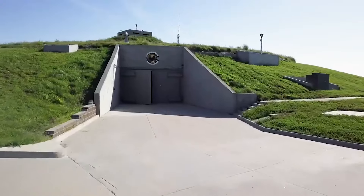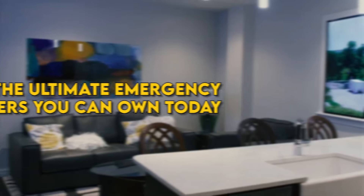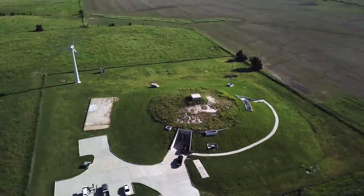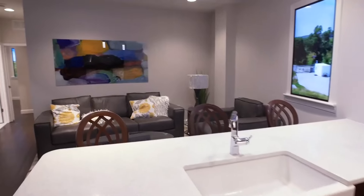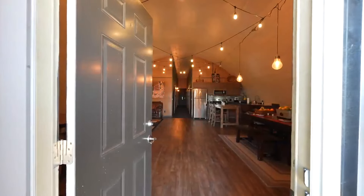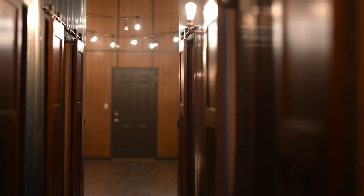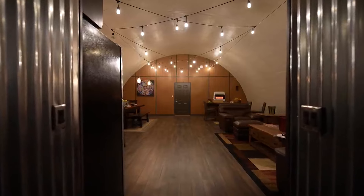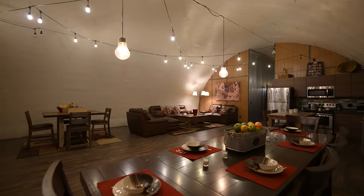Worry no more. We've dug deep, literally, to bring you five of the ultimate emergency shelters you can own today. From luxury bunkers with all the comforts of home, to eco-friendly havens that let you ride out the storm with minimal impact, we're covering the best of the best. These bunkers are not just for the doomsday preppers, but also for those who want to be prepared for any emergency situation.